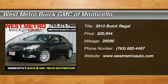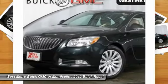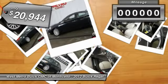The 2012 Buick Regal is based on the European Opel Insignia. The Regal is as much a sports sedan as it is a family sedan, and is priced below $25,000.